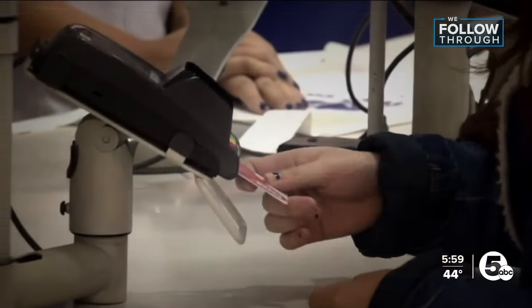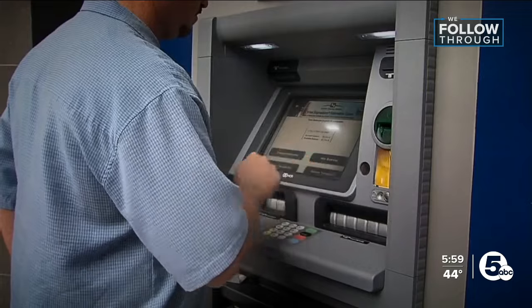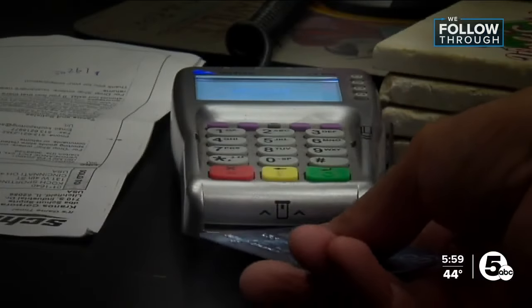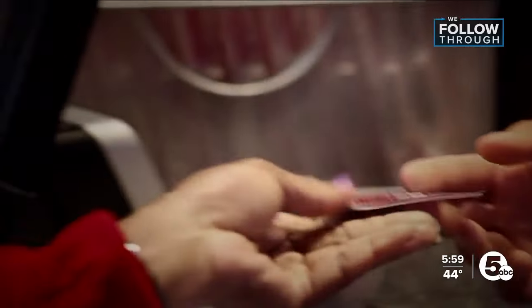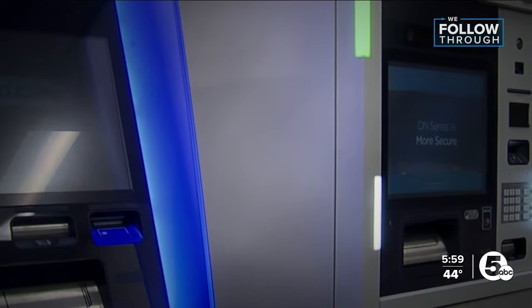It's a crime that puts almost everybody at risk. That reads right there as you swipe it through. It records the person's account information and then their code. Crooks are getting your information while you run your errands by putting skimmers on credit card machines and ATMs.